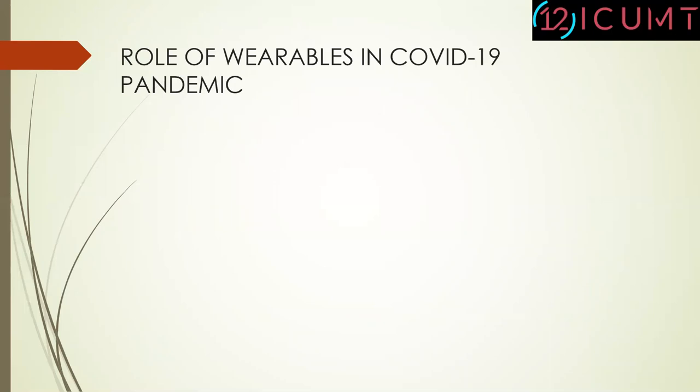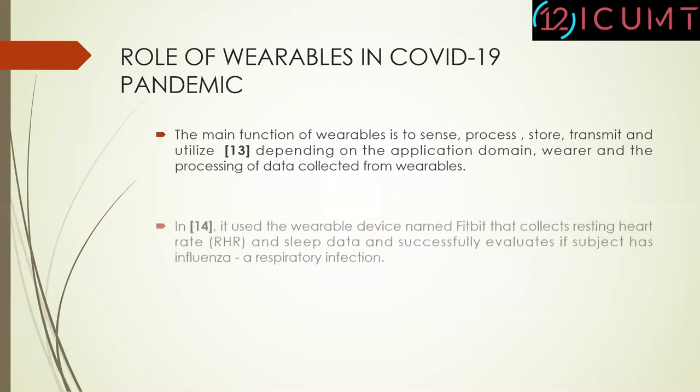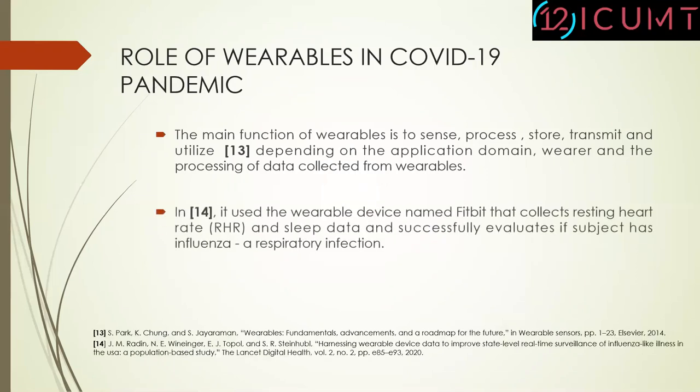Let's first start with the role of wearables in COVID-19 pandemic. The main function of wearables is to sense, analyze, store, transmit and apply, depending on the application domain, wearer, and the processing of data collected. In previous research studies, researchers concluded that wearables can identify abnormal physical signs. For example, in research number 14, a wearable device named Fitbit is used that collects resting heart rate and sleep data and successfully evaluates if the subject has influenza, which is a respiratory infection.